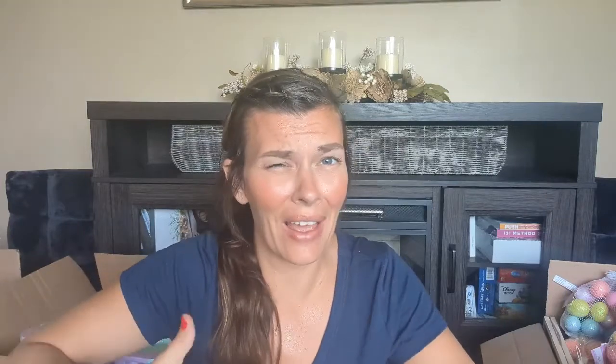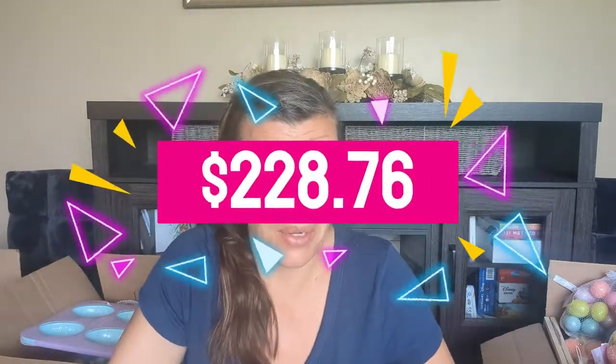That's everything from box number four. I think this is going to be the lowest value so far — let's see. Well, I stand corrected. The retail value on that was $228.76. A lot of those $10 items in there, so I guess those added up pretty quick.